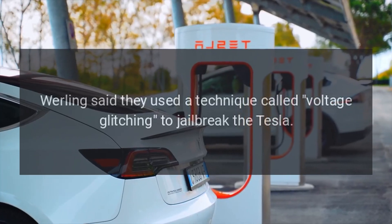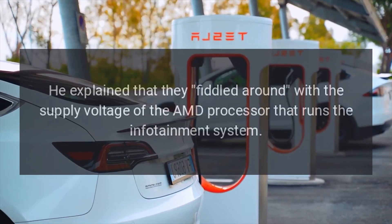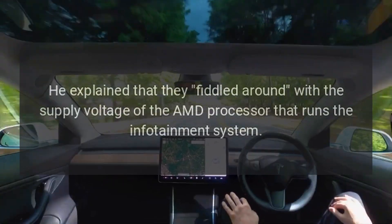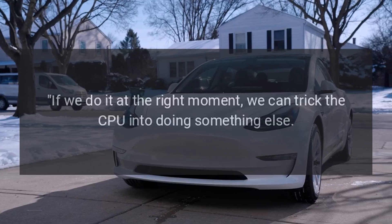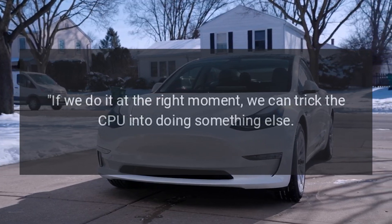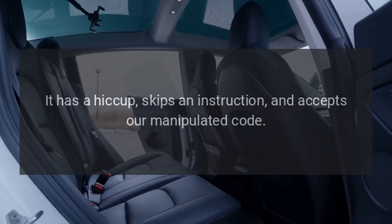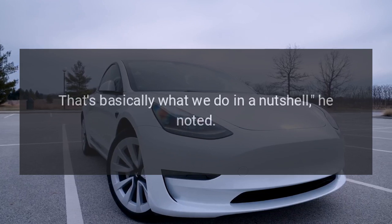Wuerling said they used a technique called voltage glitching to jailbreak the Tesla. He explained that they fiddled around with the supply voltage of the AMD processor that runs the infotainment system. "If we do it at the right moment, we can trick the CPU into doing something else. It has a hiccup, skips an instruction, and accepts our manipulated code. That's basically what we do in a nutshell," he noted.